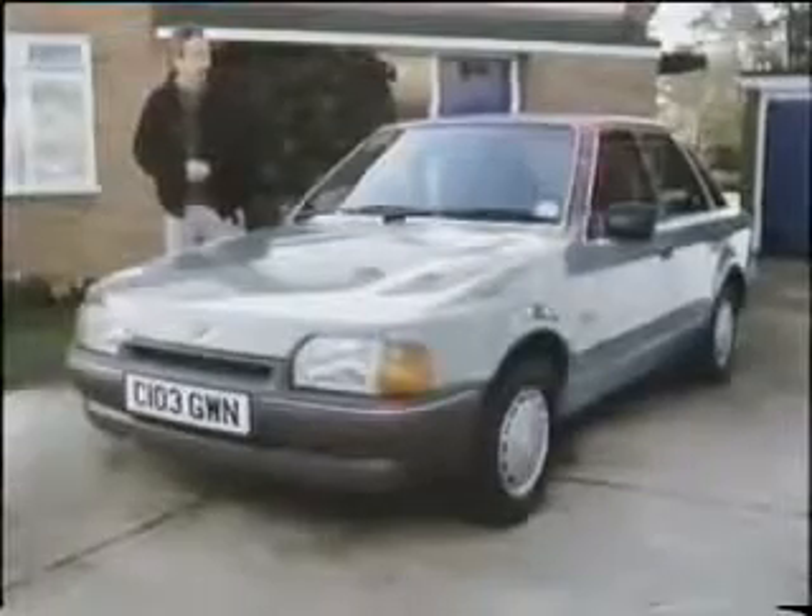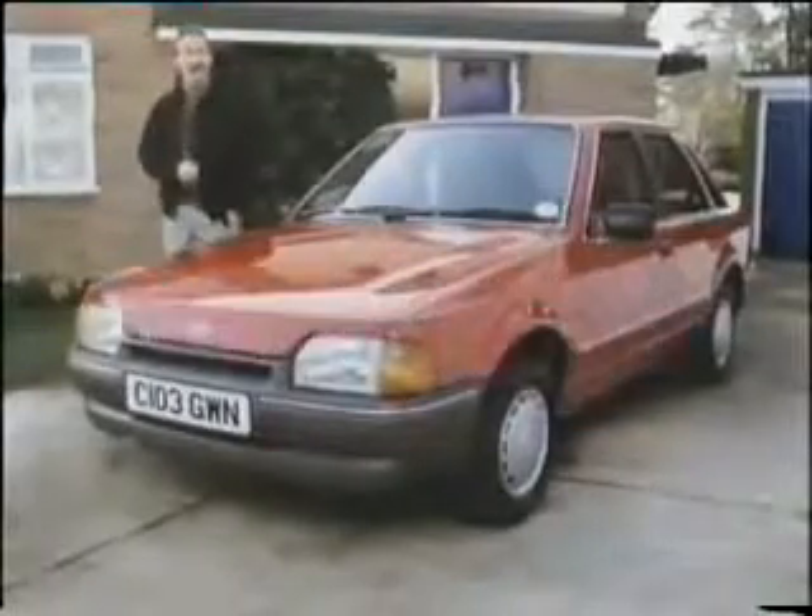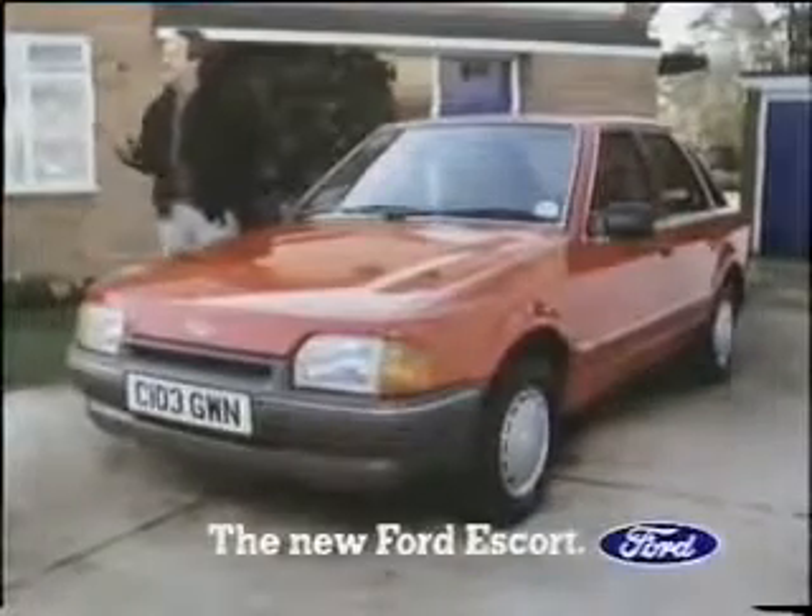Well, that seems to have done the trick. So there it is, your new Ford Escort. You don't stay ahead by standing still.